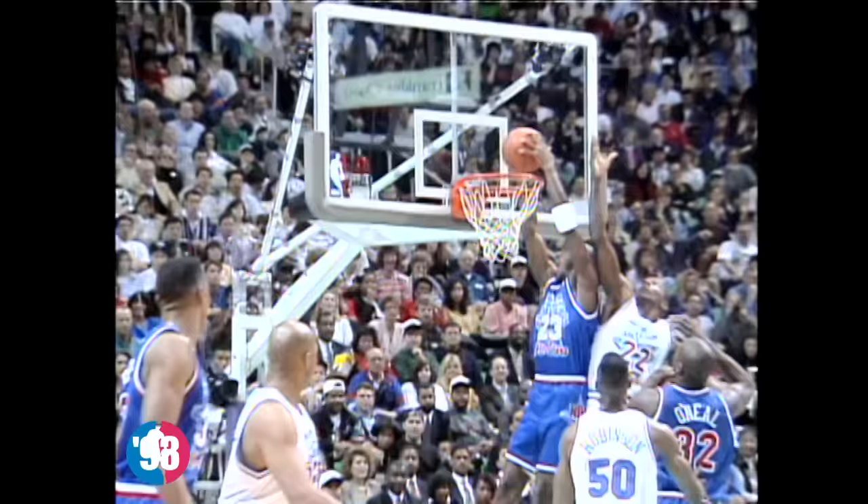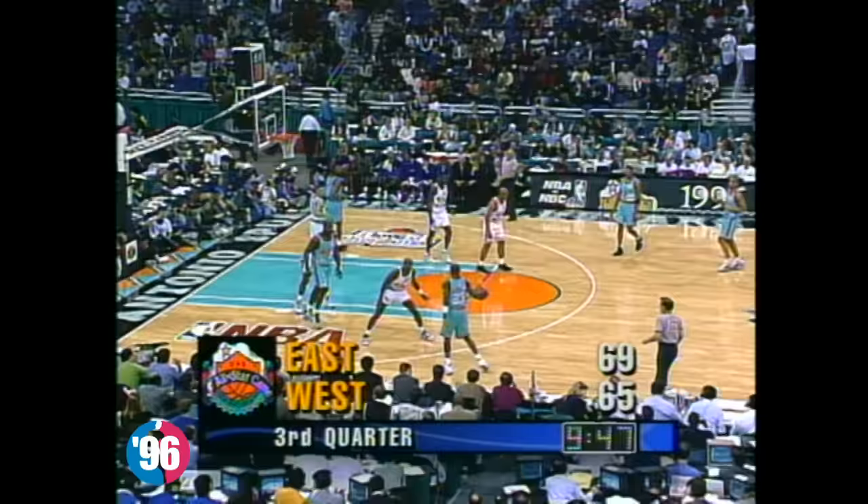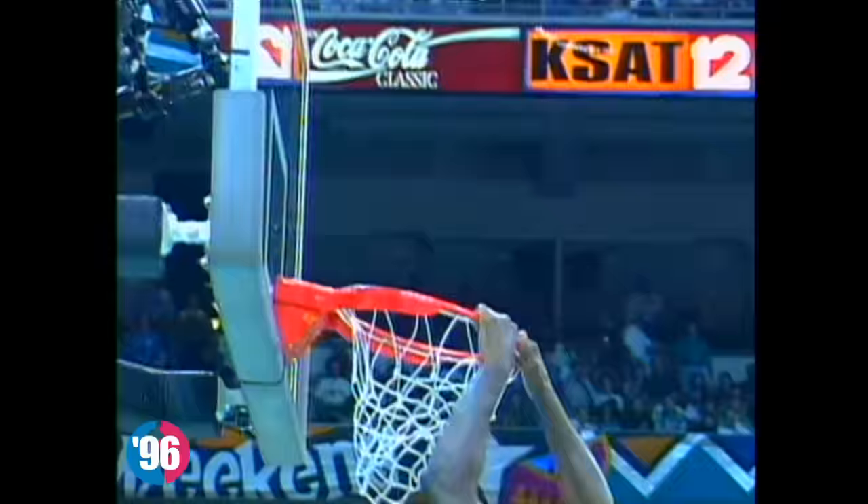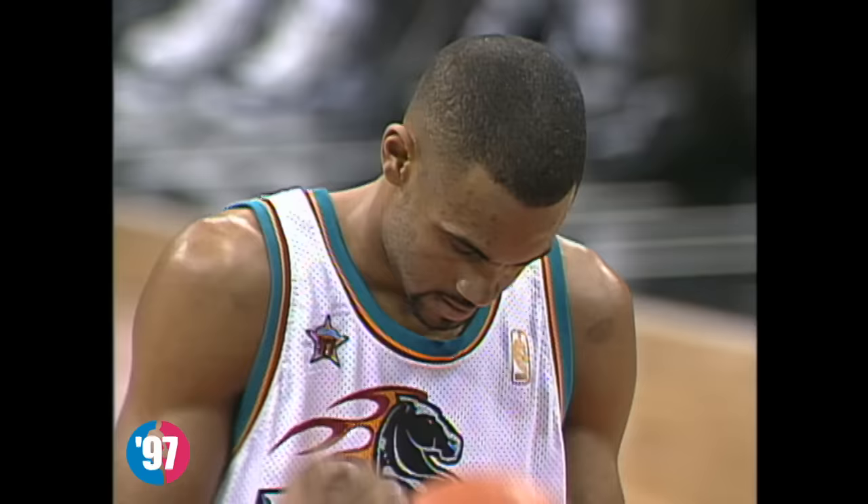Fouls on Drexler, his second, as Jordan leads all scorers with eight points. Drexler is going to get the first one here on a clean block of beauty. But Shaq stays with it. You know, Hakeem Olajuwon had been saying for quite some time that he didn't think he should start in this game.